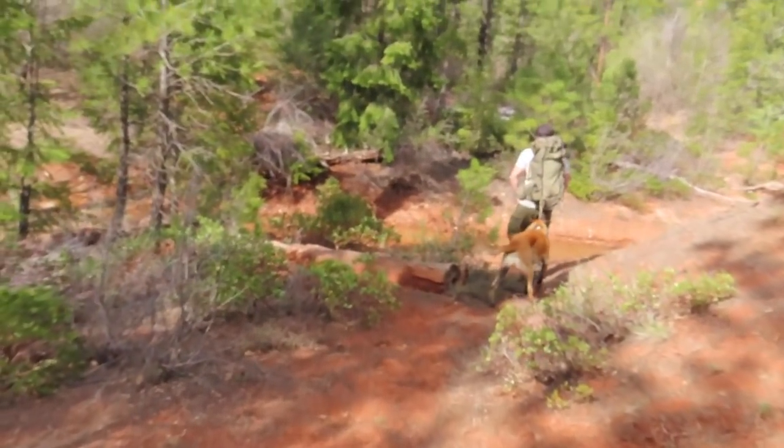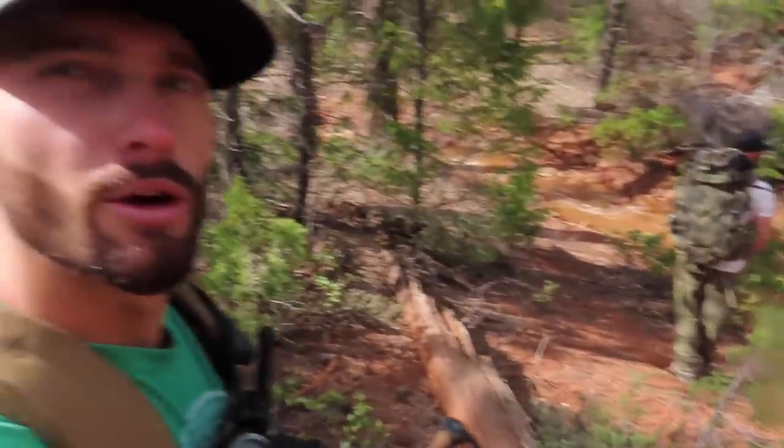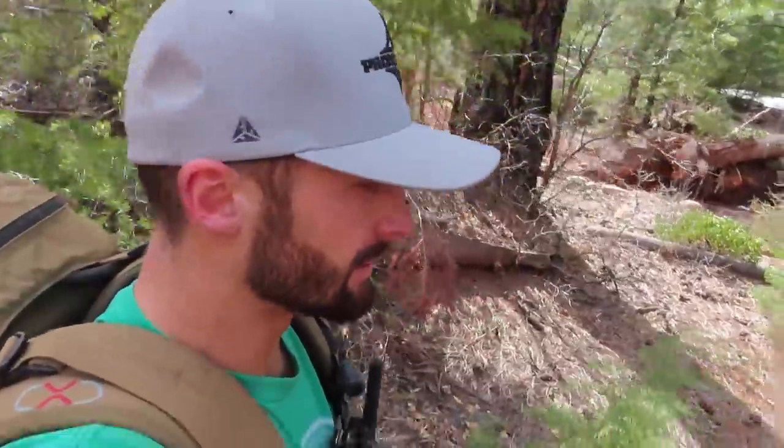Alright, here we go — day three tracking. Getting right across the creek, going kind of by where we found our antlers the first night. We're thinking there are a couple more south slopes we could glass that would definitely hold antlers from last year and possibly even this year.